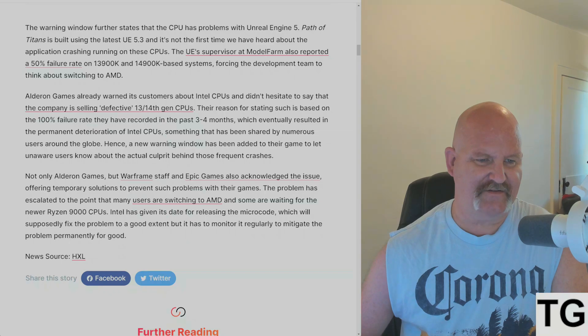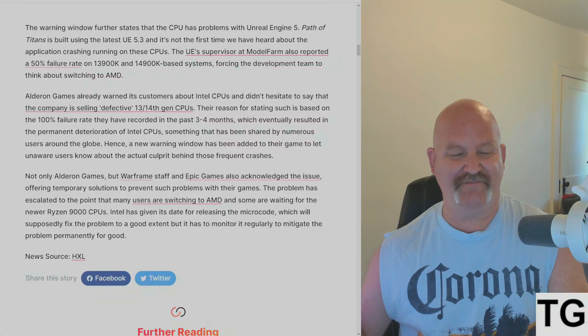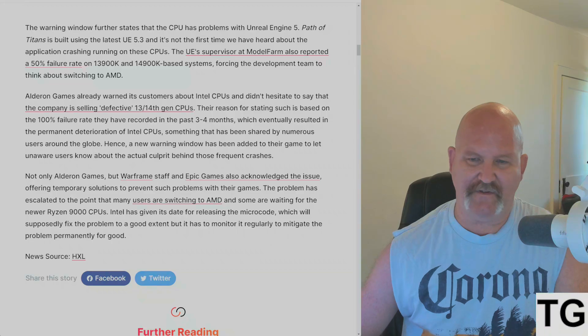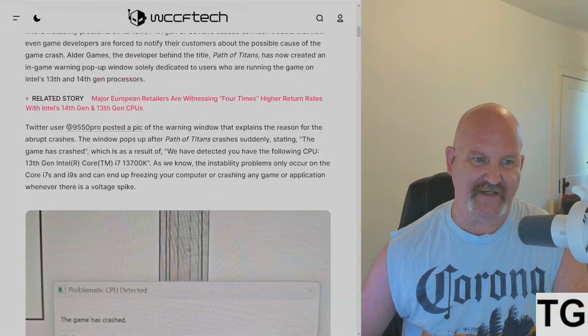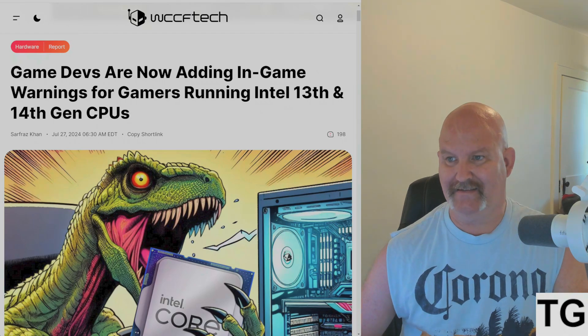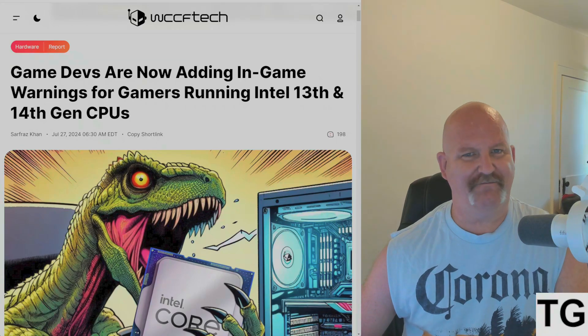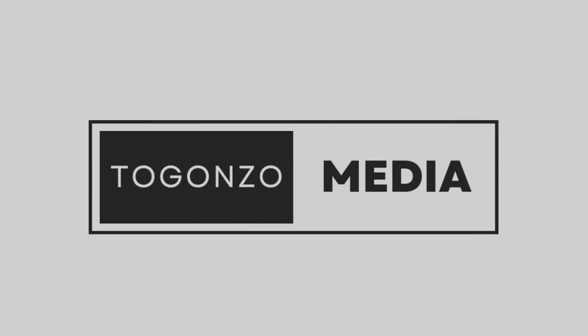The problem is escalating to the point that many users are switching to AMD, and some are biding their time until August 8th and August 15th for the new Ryzen 9000 CPUs that hit the streets. That's just one developer, and I think it'll increase as time goes on. It's unfortunate, but it is what it is. Ring the bell and subscribe to Gonzio Media — thanks for watching, we'll see you in the next one.